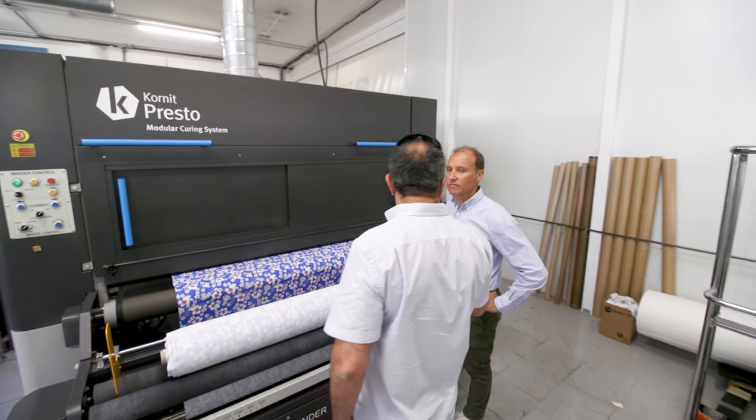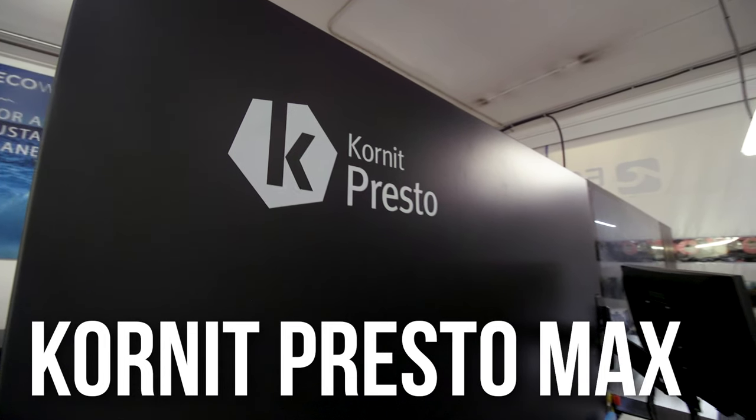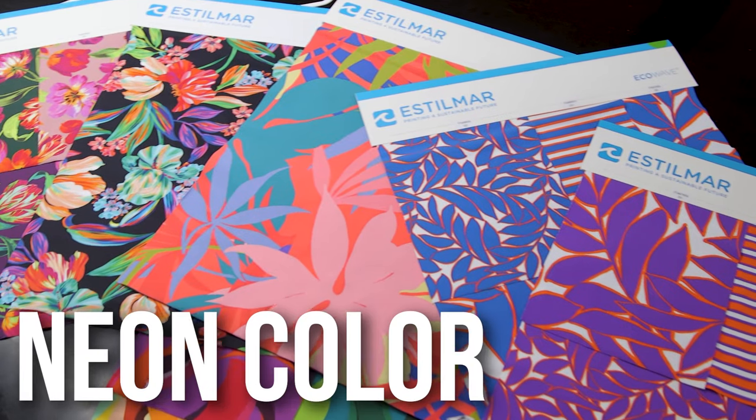We started testing Kornit back in 2018. At the beginning we looked at Allegro, which was very interesting, but the hand feel was not yet good enough. Then with the introduction of Presto and especially Presto Max, with the Duo Soft that gives us an extra softness, as well as the Neons — that helped us very much to decide on this technology.